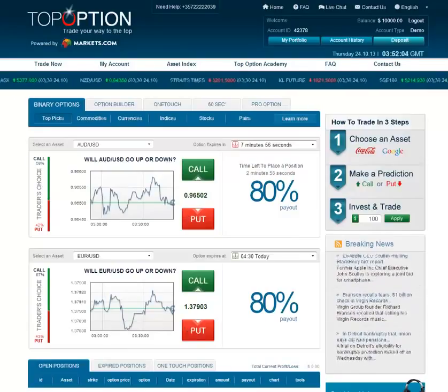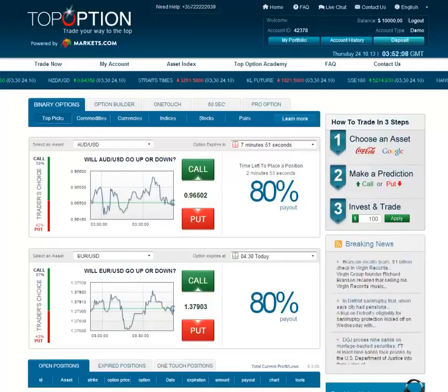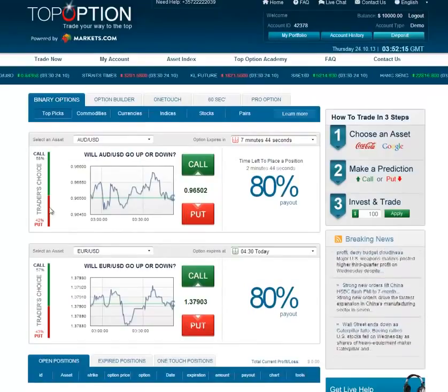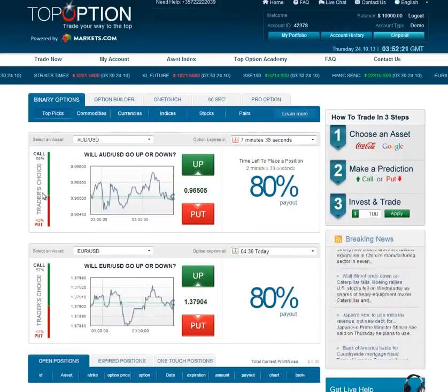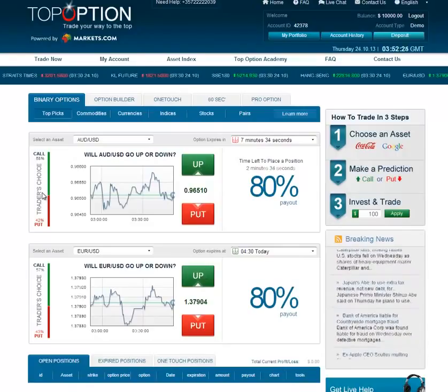As you'll see in here, you've got a lot of different picks that you can choose from, and these are going to be predominantly currency pairings. Now on the left-hand side here, you're going to see what they call trader's choice, and this is going to be an indicator to help you make a decision as to which way you think the market will be going.